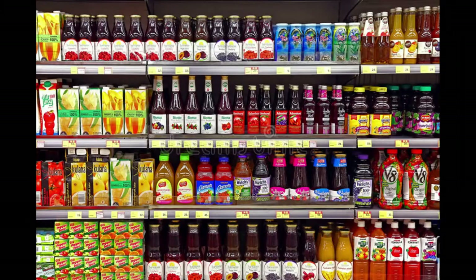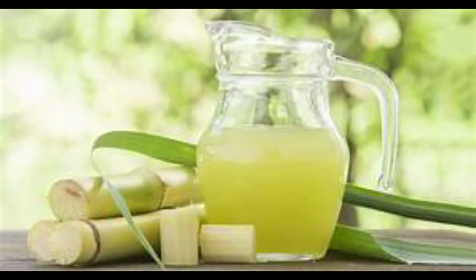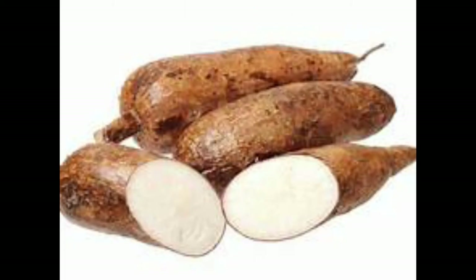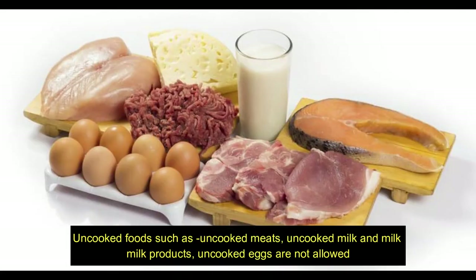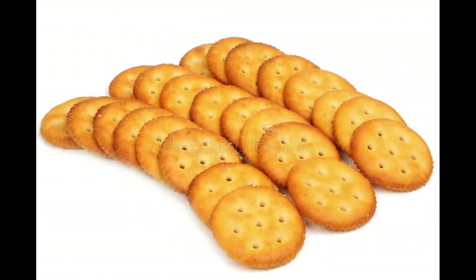Some people take soda during pregnancy due to severe gastritis, nausea, or vomiting, but soda is not allowed if sugar levels are high. Avoid packed fruit juices, fresh juices, sugarcane juice, and coconut water. Also avoid potato, tapioca, and sweet potatoes.